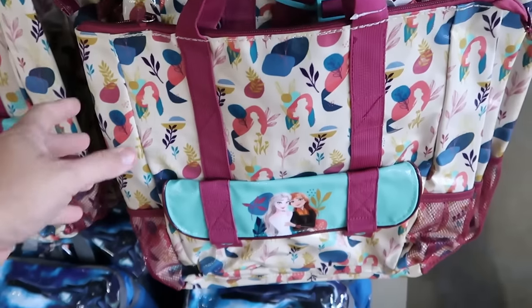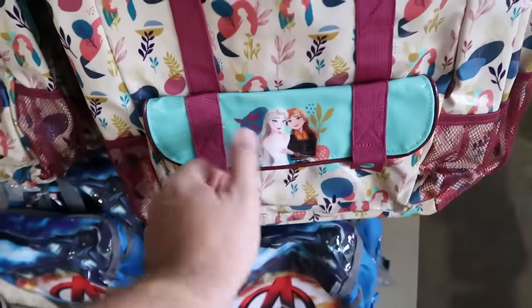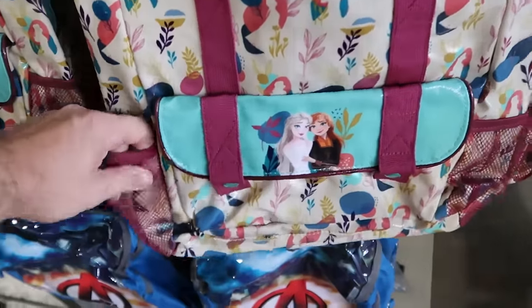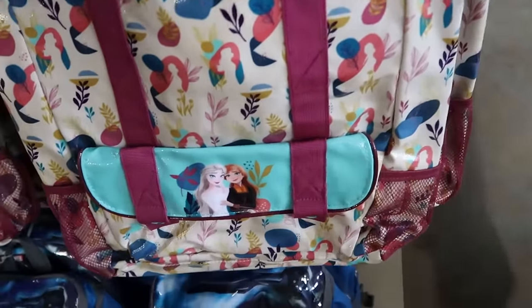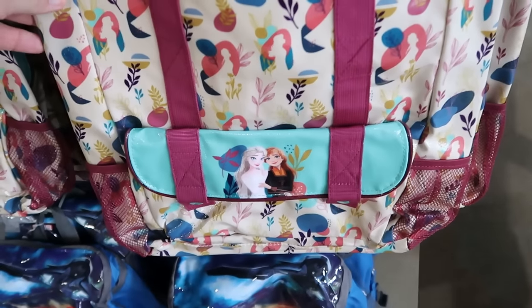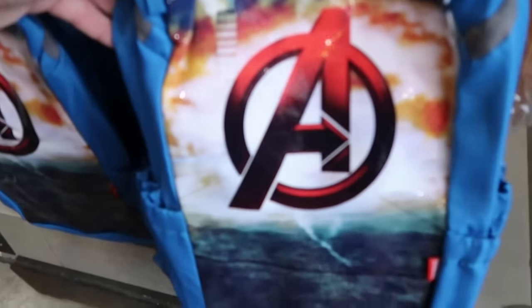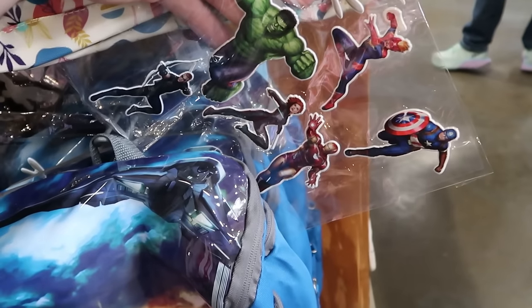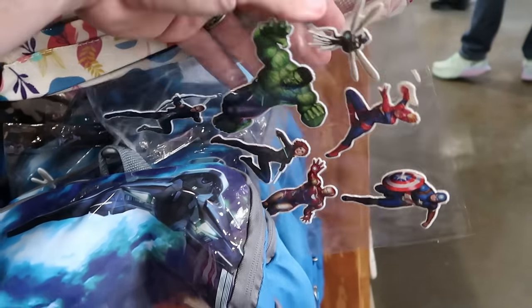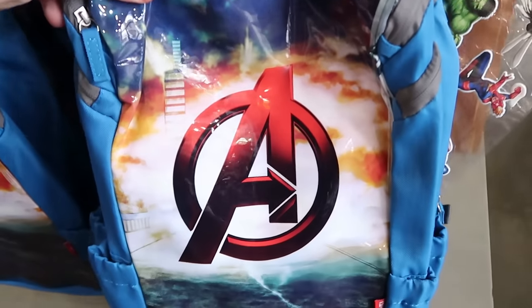They have a huge bucket-sized tote bag with Anna and Elsa from Frozen — it has a snap enclosure on the front, two side pockets, and zips on top, really nice quality — only $15 marked down from $40. Underneath there is an Avengers backpack with a huge Avengers graphic. It comes with some cool stickers — the Wasp, Captain America, Iron Man, and the Hulk. These are adult size, $20 marked down from $40.